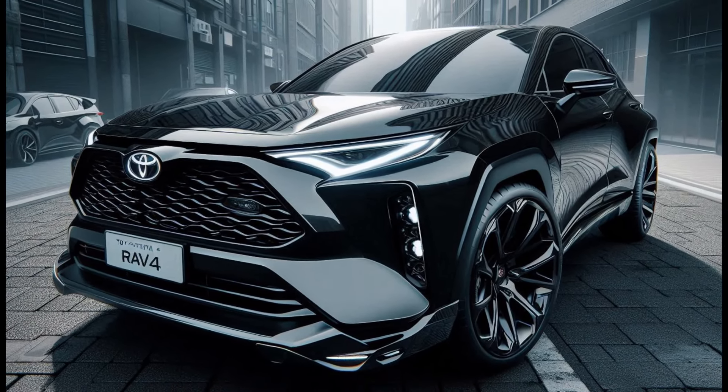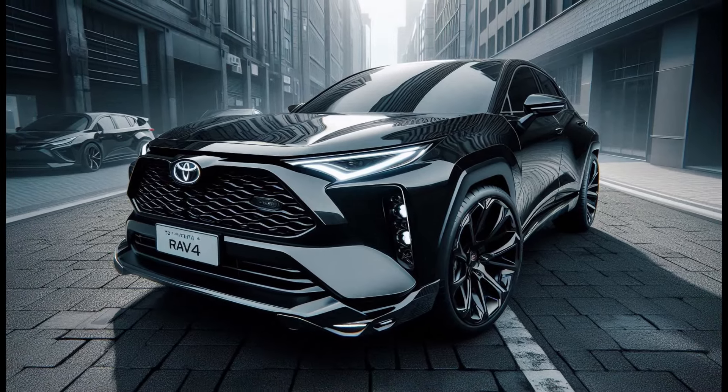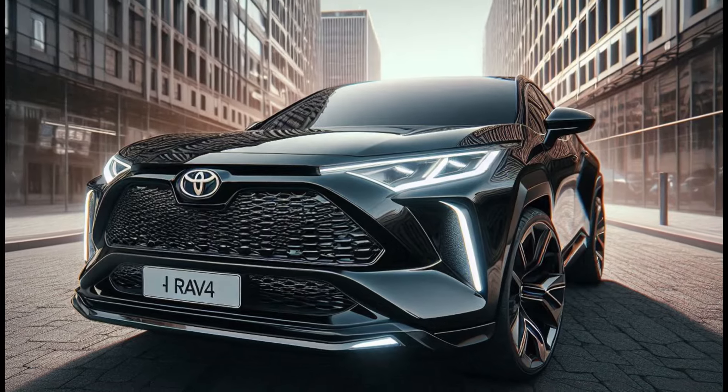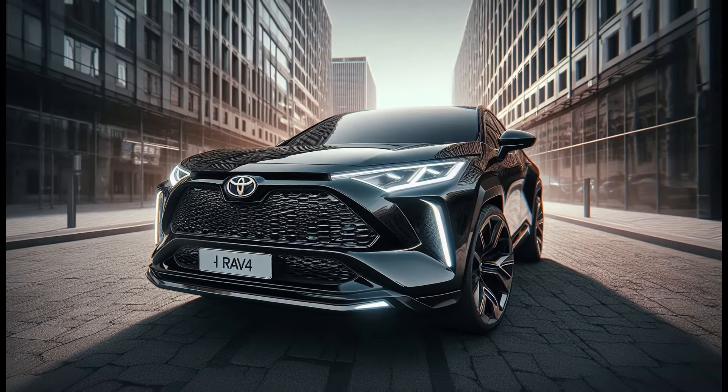From the side, you can really appreciate the wide body design that gives the RAV4 a robust and commanding presence. The sleek lines and aerodynamic profile add to its modern and sophisticated appeal.